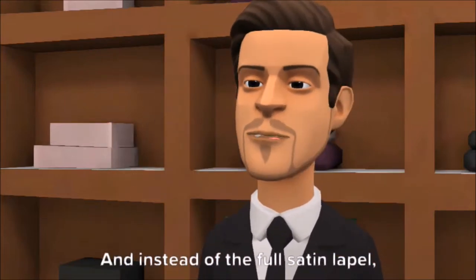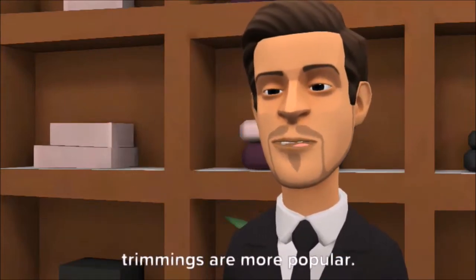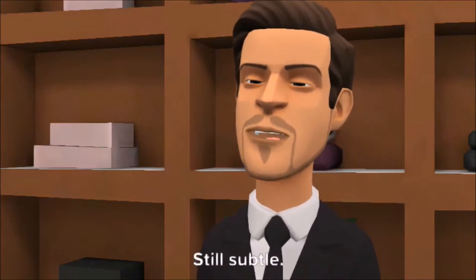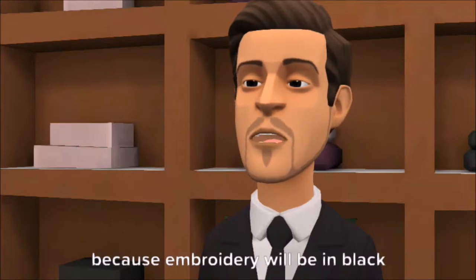Instead of the full satin lapel, trimmings are more popular — like embroidered lapels, either Celtic, Art Deco, Art Nouveau in design. Still subtle, because the embroidery will be in black thread.